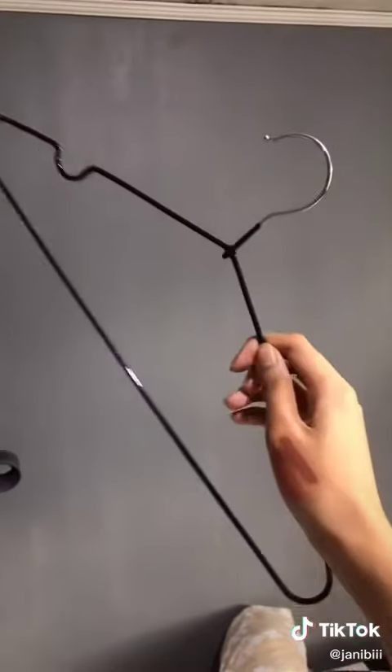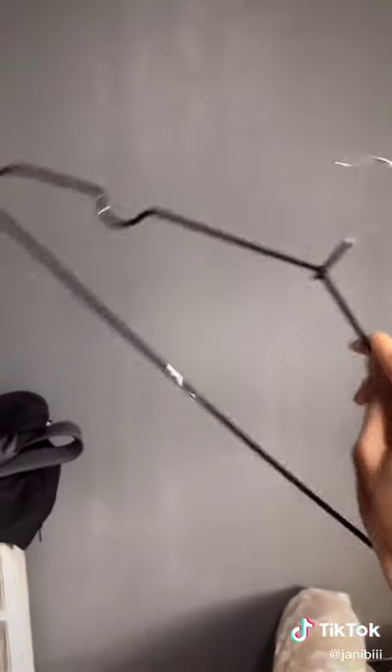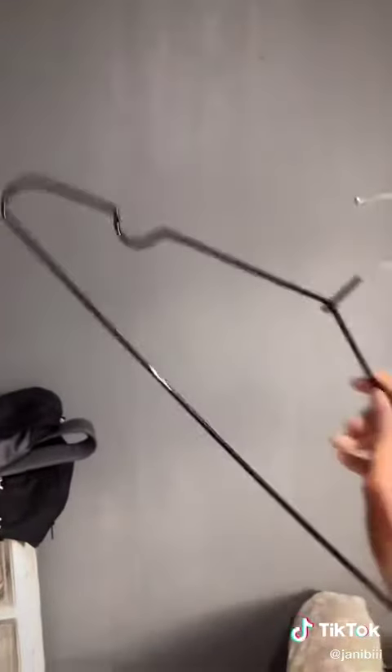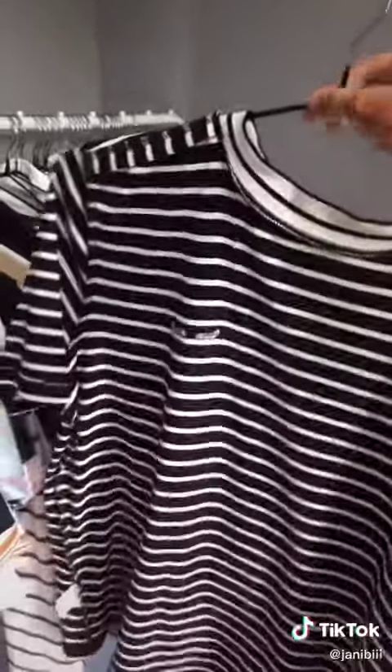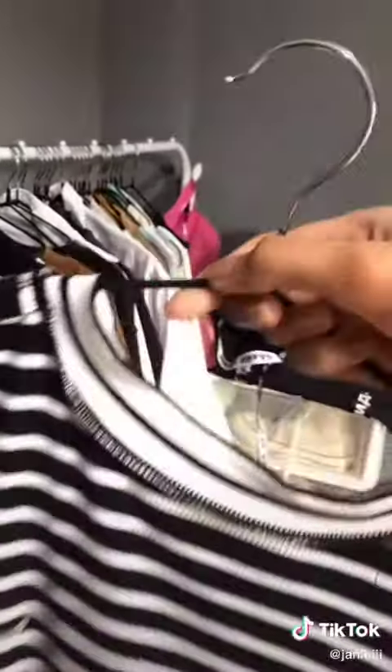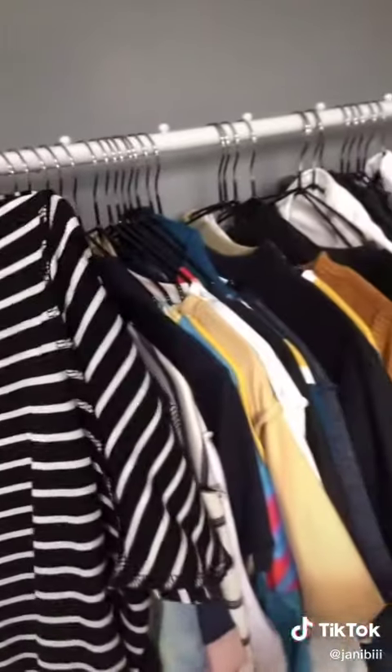Another shop purchase are these hangers. They're so thin but they're so sturdy. I got like 200 pieces for my shop, and they're so nice — we even got them for personal use. They're super slim and rubberized, so clothes don't slip and slide — the grip is great. I've been using them for less than a year and the rubber hasn't pilled at all. Since they're thin, they're not bulky so you can store a lot of clothes.